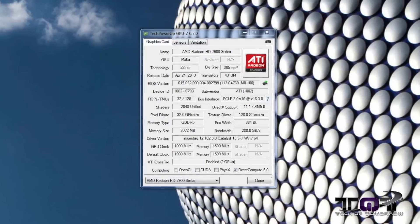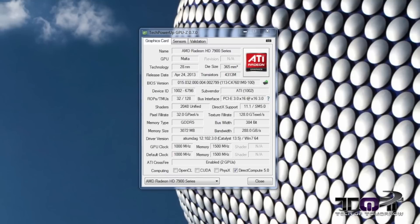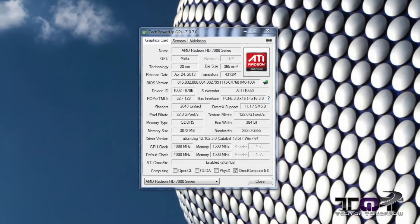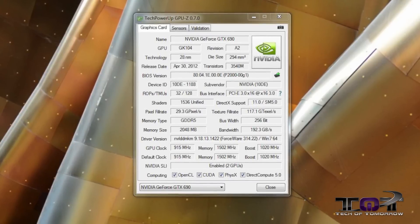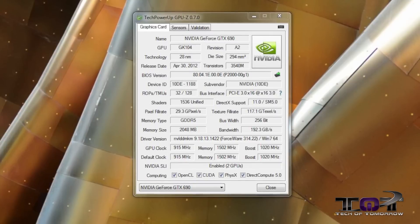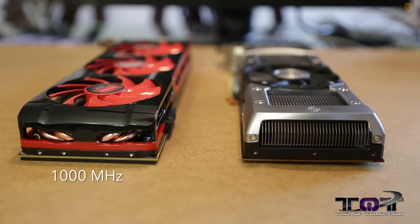Let's start off with the GPU codename. The HD 7990 is the Malta, based on the 28 nanometer process. The GTX 690 is based on the GK104, also on the 28 nanometer process. Now let's talk about core clocks. The HD 7990 has a core clock of 1000 megahertz. The GTX 690 has a core clock of 950 megahertz, but it boosts to 1020 megahertz with its boost technology.